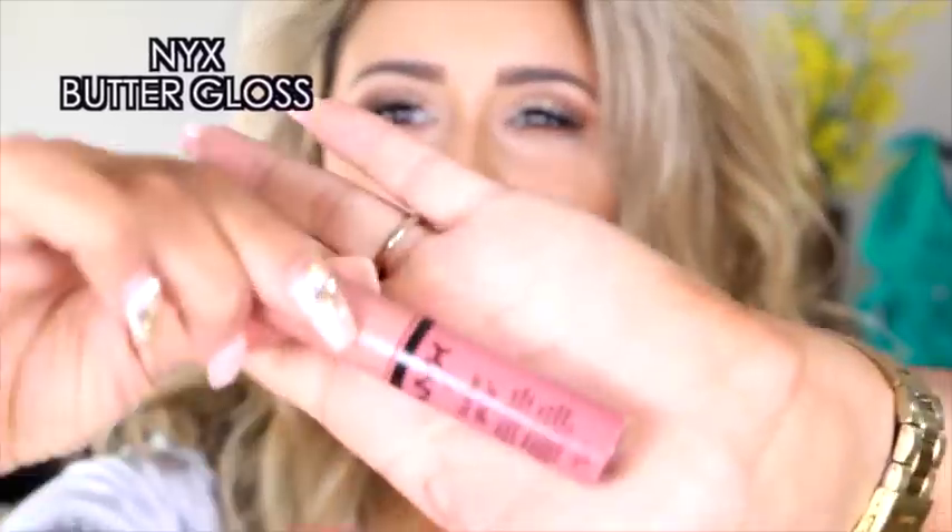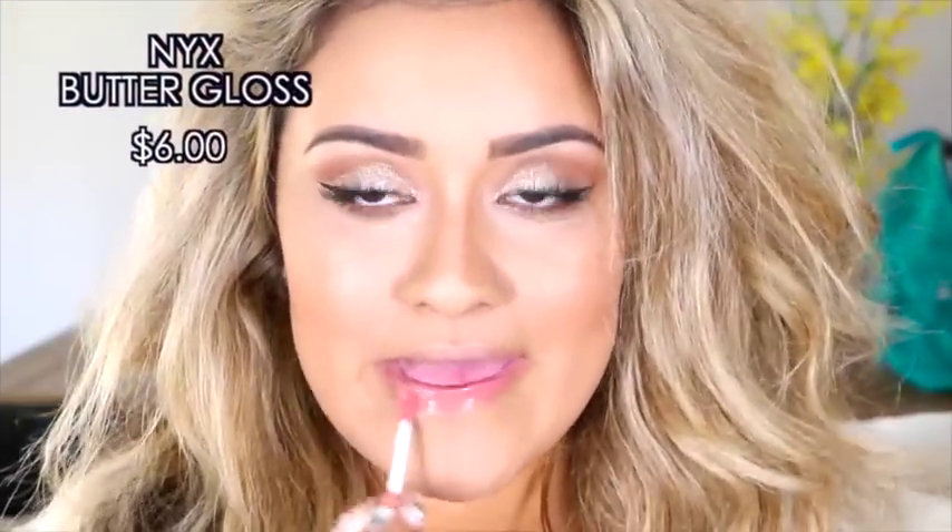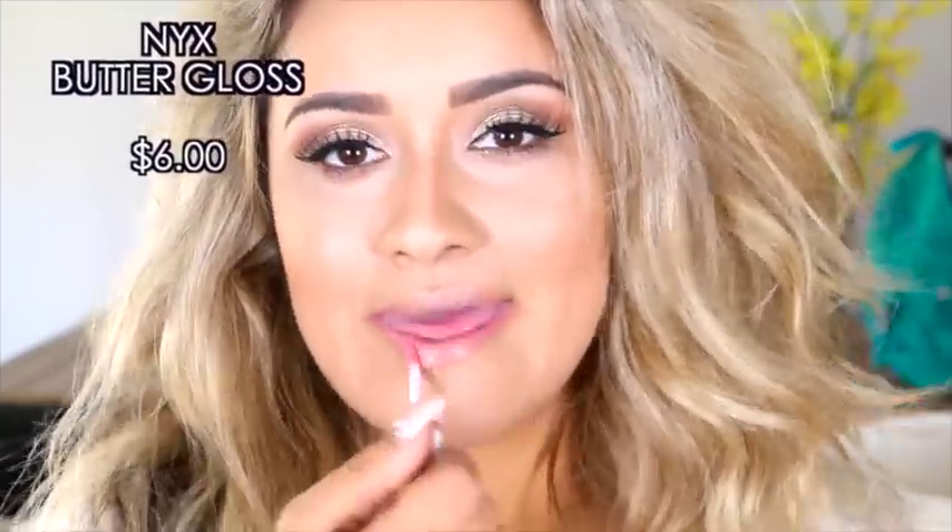Last but certainly not least, this is the NYX Butter Gloss in the color Tiramisu — a beautiful, natural, neutral color. If you guys are looking for a nice nude color, this is it. I'm obsessed with the butter glosses from NYX, so if you haven't tried them, go try them — those and the soft matte creams.